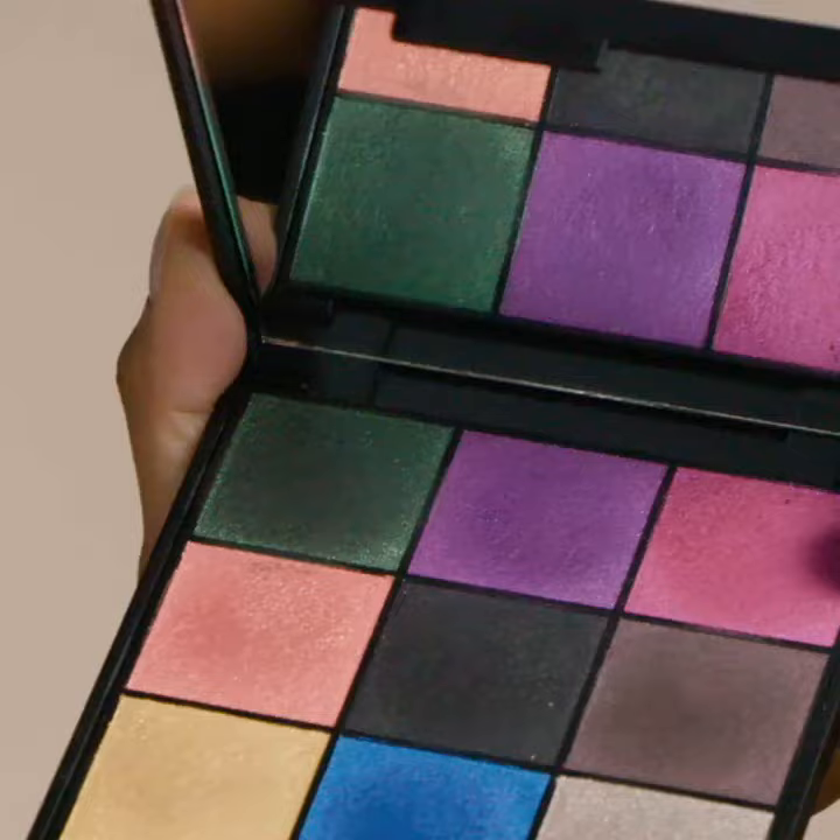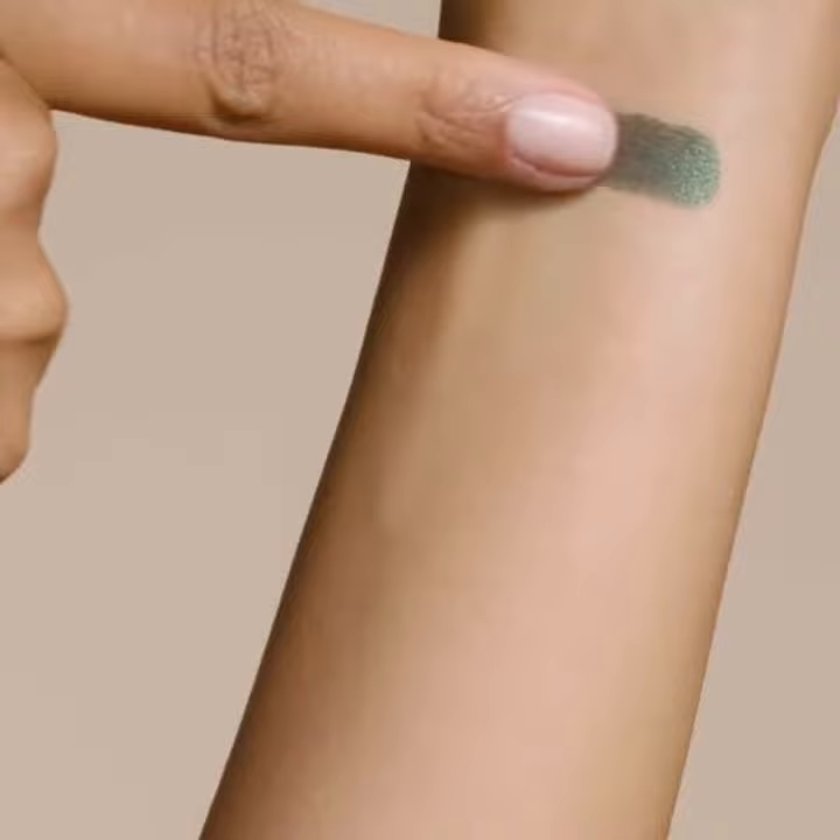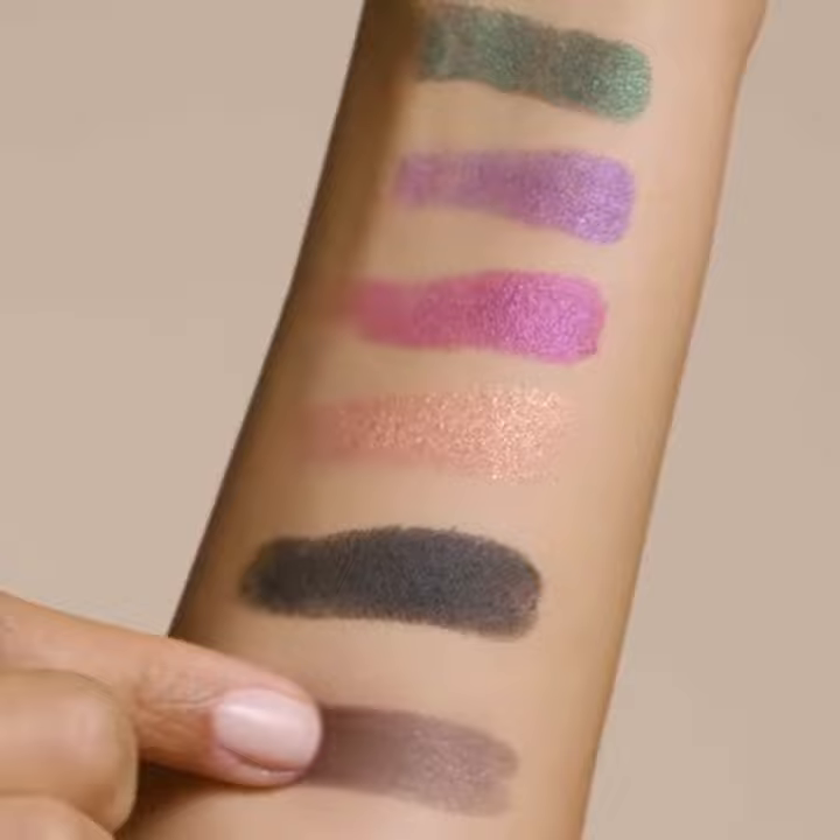The Enchanted Eyes Cashmere eyeshadow palette is a collection of bright hues and gem tones that are ideal for accenting neutral shadows, boldly wearing alone, or for the perfect, tiny pop of unexpected color.